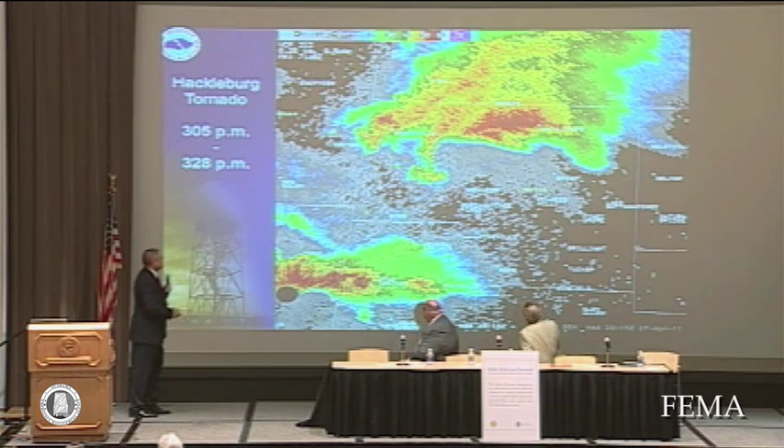This is the storm, the tornado that's going to hit Hackelberg. Notice the classic hook echo right here.